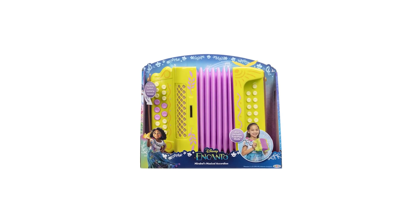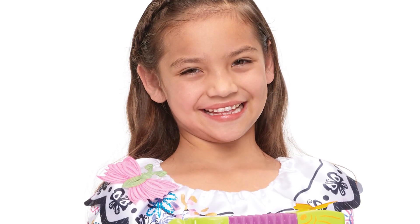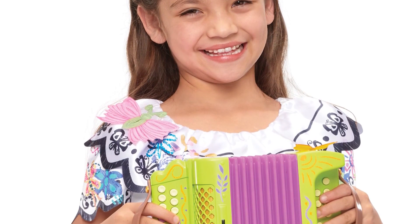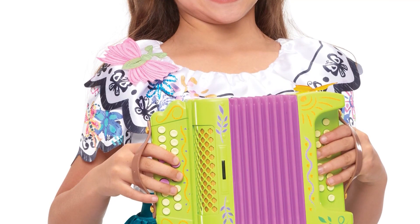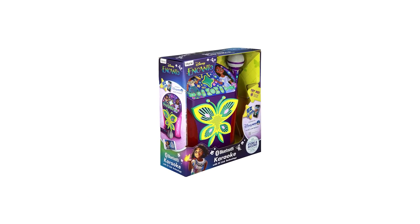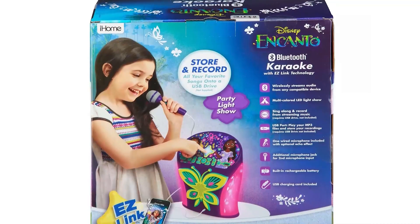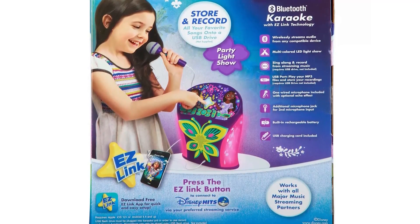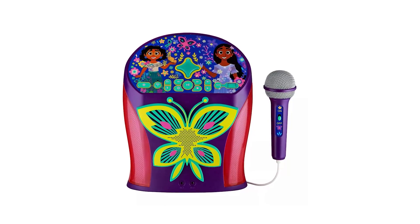With Mirabelle's musical accordion, play along to music inspired by the movie just like Mirabelle in the film. The bellows stretch and collapse like a real accordion. Free play mode lets you create your own music and go on your own musical adventures, reliving the scene where Mirabelle sings about her family's magical gifts. Let's get this karaoke party started with the E-Kids Bluetooth Karaoke with Easy Link technology. Featuring a real mic and cool LED light show, it lets you sing along and record from streaming music. It even has a USB expansion port to store and record your favorite songs.